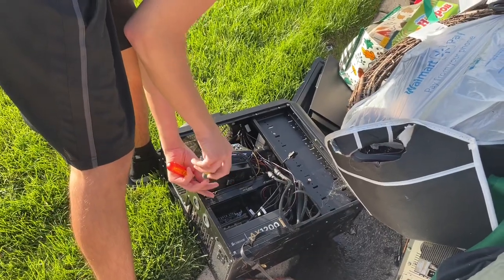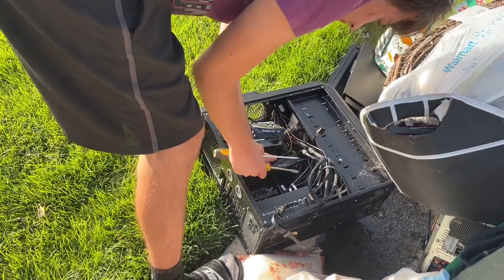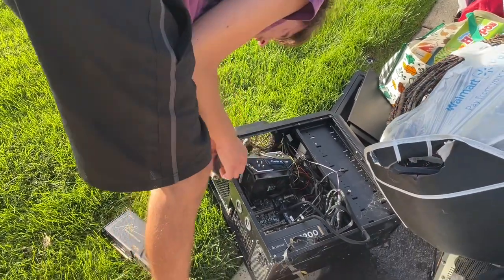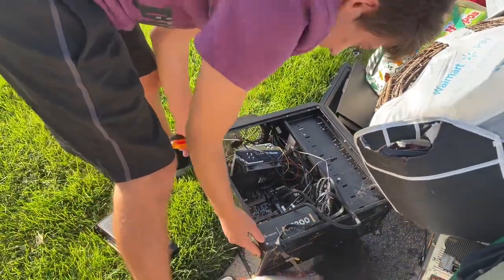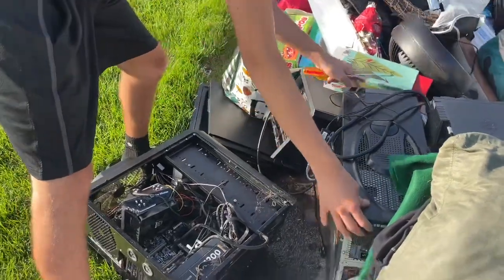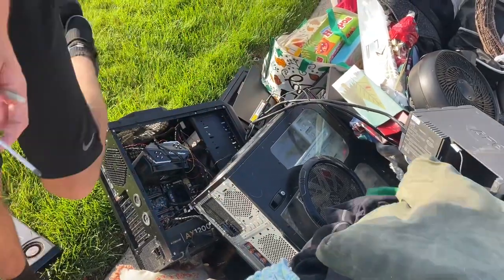There are some computers here — I'm just gonna take the cards out. They look pretty flooded otherwise. Wow, that's a crazy power supply. There are some CPUs too. There are like nuts on it so I'm not really good with that. I'm assuming the power supply is wet.